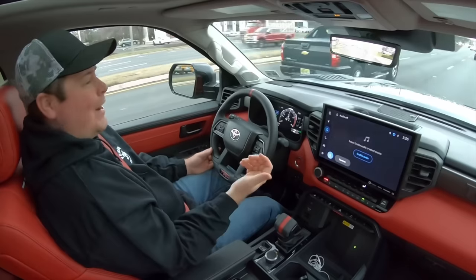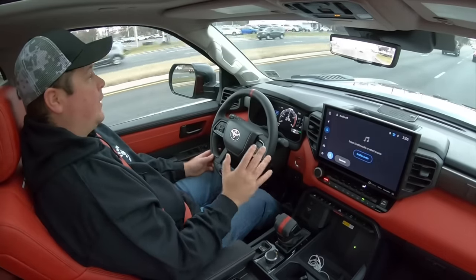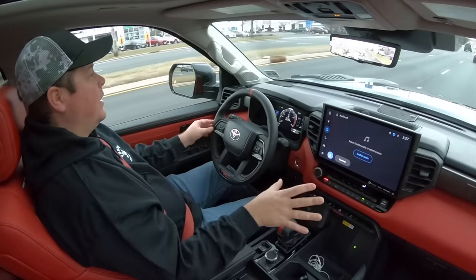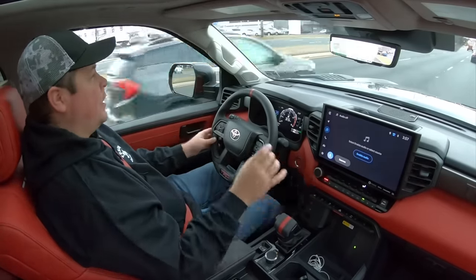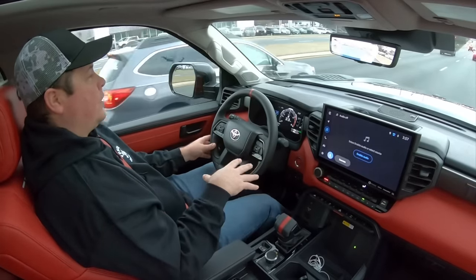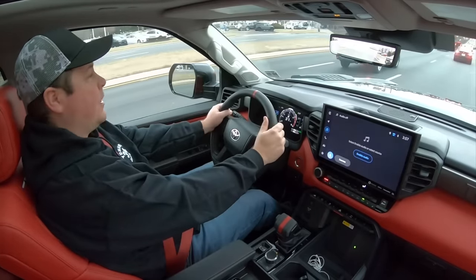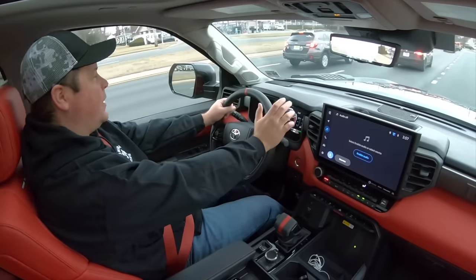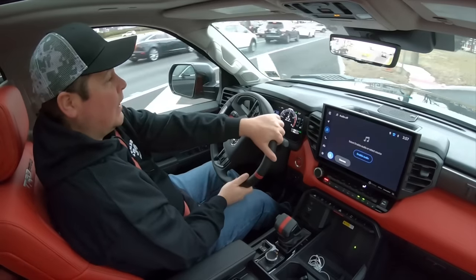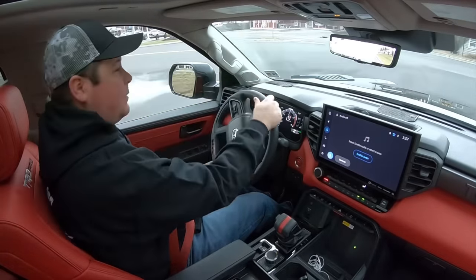Some people have had bad luck with the new generation Tundra — there's been a wastegate issue, wind noise, interior creaking, everything feeling cheap. We'll talk about the interior thing later. But as far as the overall truck experience, I haven't had any issues yet. No wind noise, no creaking, nothing like that. I feel like the interior is top-notch when it comes to construction and feel — it feels like something that should be in a truck this expensive.